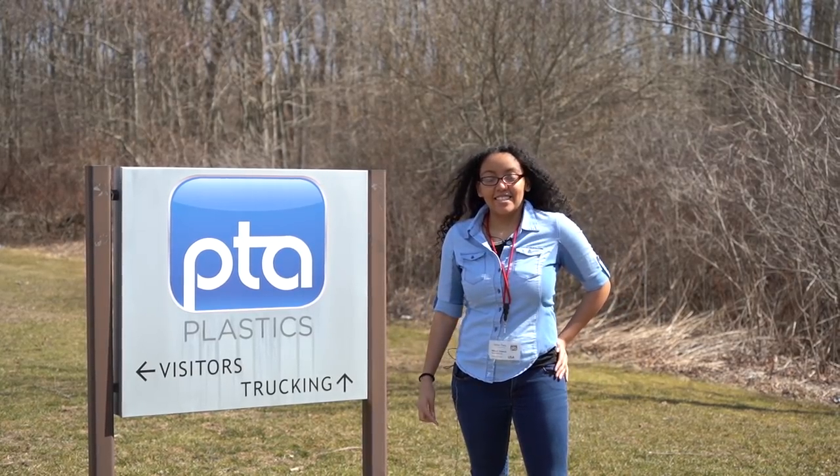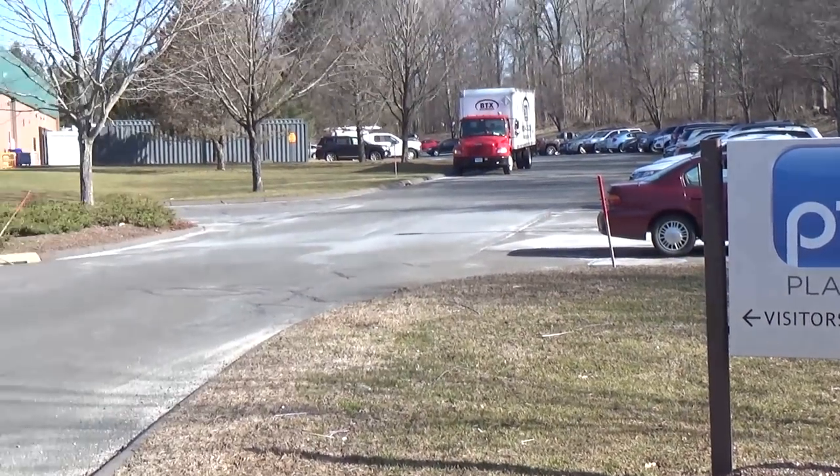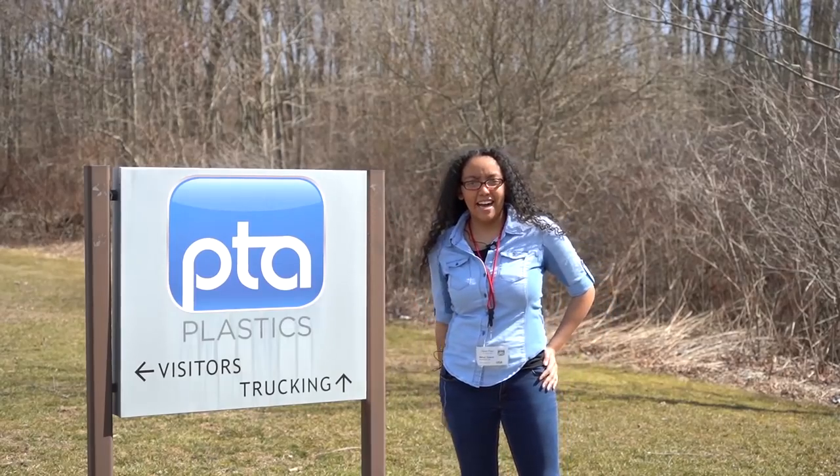Hi there, my name is Mikayla Edwards and today I'm here at PTA Plastics in Oxford, Connecticut. Let's take a step inside.